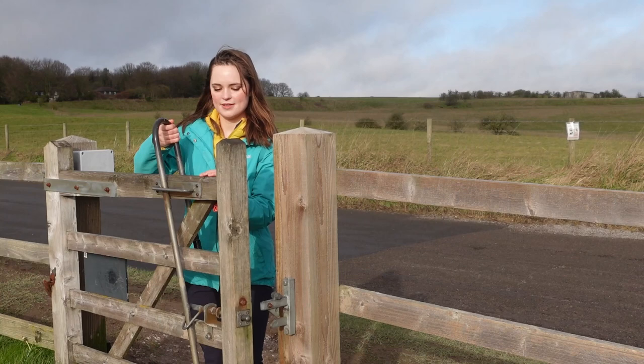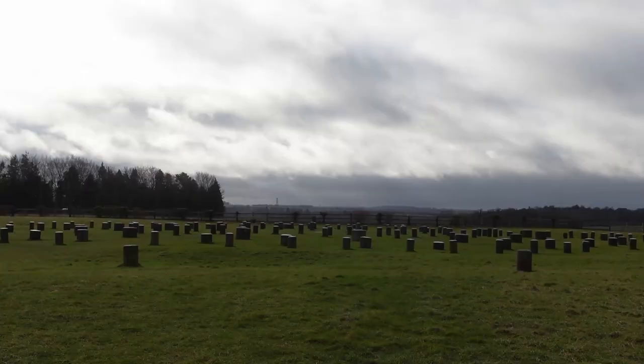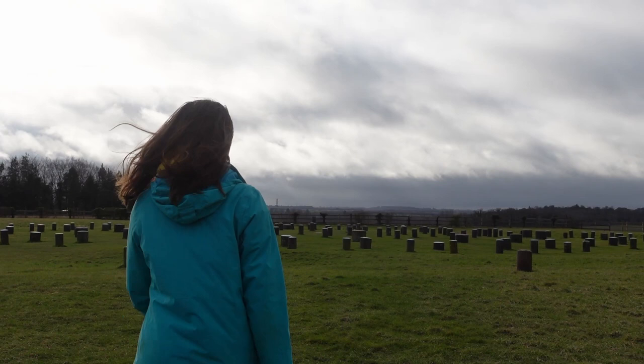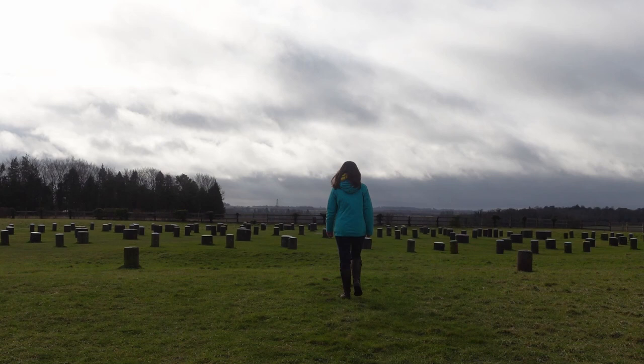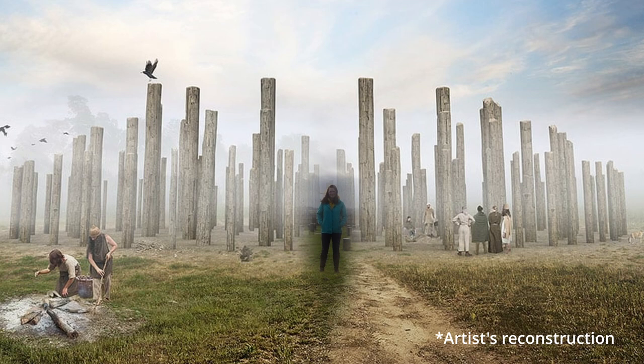What would this place have looked like and what would it have been used for? That's the million dollar question. All we know as archaeologists is the size of the holes that those posts were dug into — if you like, you're building a fence in your garden. But some of them are absolutely massive, and we know they're oak because there are traces of the wood still there. You can imagine that most of the posts could have been as tall as tree trunks — maybe they had bark on, maybe they had the bark taken off, maybe they were painted. This is the sort of thing we can never get to as archaeologists, but your imagination can just run riot.